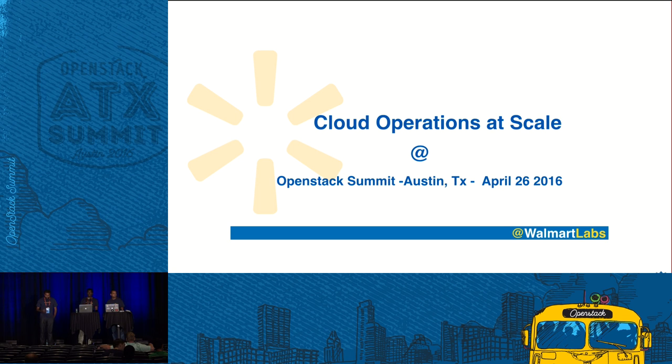Welcome all. Good afternoon. Today in this session, we are going to talk about cloud operations at scale. I'm Satish, part of a team which operates and supports OpenStack cloud across Walmart.